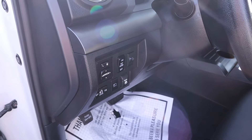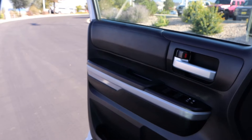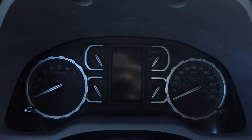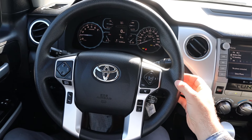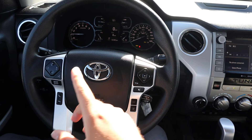Up front, there's nice trim as well. You can see all the window controls down below, door lock and unlock, and blind spot monitoring with the mirrors. Payload is rated at 1,270 pounds — not the greatest, but okay. The front seat is power adjustable, which is nice, and there's mirror adjustment here as well with a button for the rear window.